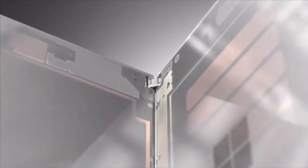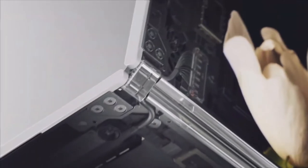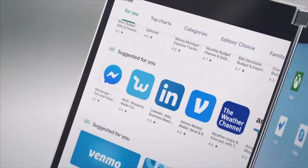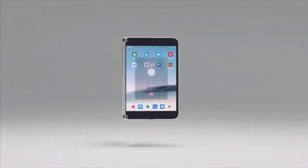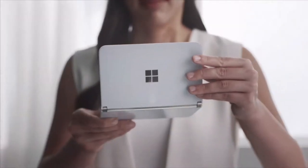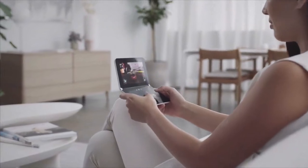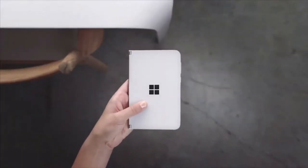It has the same 360-degree hinge, dual-screen functionality, and is small enough to fit in your bag or giant pocket if you have really big pants. Both the Neo and Duo are slated for a holiday 2020 release with no pricing, which is an unprecedented move by Microsoft to reveal a prototype at a Surface event. But it was funny because Panos goes, 'I have never done this before' — like he was surprised to do it.